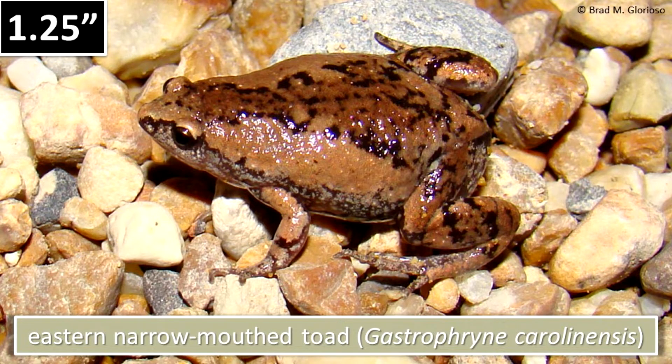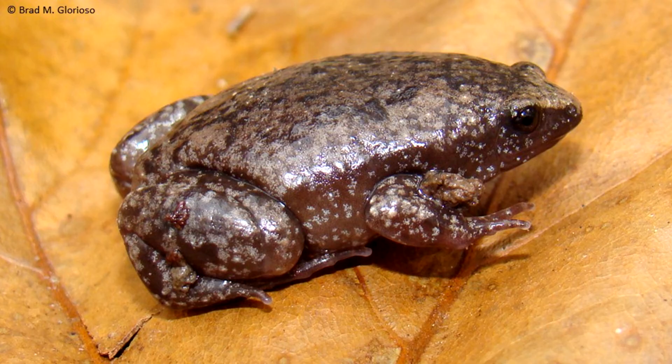The eastern narrow-mouthed toad rarely exceeds 1¼ inches in length. A fold of skin across the back of its pointed head can be moved forward to wipe away insects attacking the eyes.